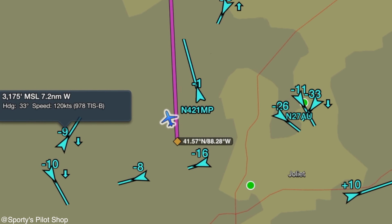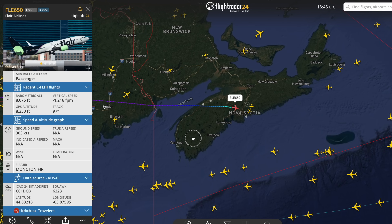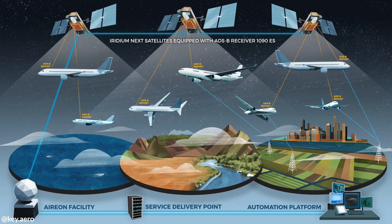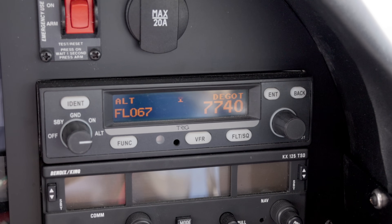ADS-B has undeniably transformed aviation, providing real-time tracking, improving safety and making air travel more efficient. From commercial airliners crossing the Atlantic to private pilots flying with ForeFlight, or even checking on someone's flight with Flightradar24, this technology has become an essential part of modern airspace management. With the advent of space-based ADS-B and new developments in aviation technology, the future of air traffic surveillance is more precise and reliable than ever before. Next time you're watching a flight on Flightradar24 or checking surrounding traffic on your ForeFlight app, remember the sophisticated network of satellites, ground stations and transponders working tirelessly to keep our skies safe.